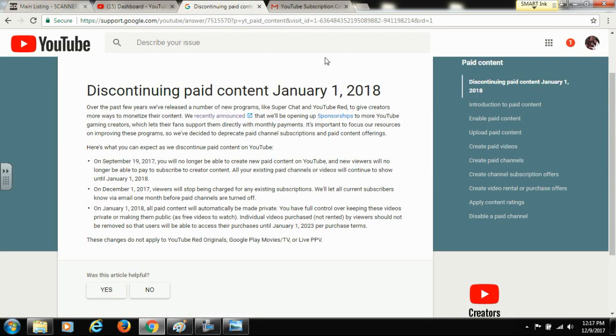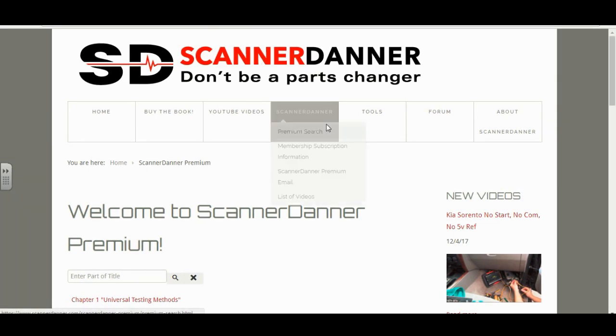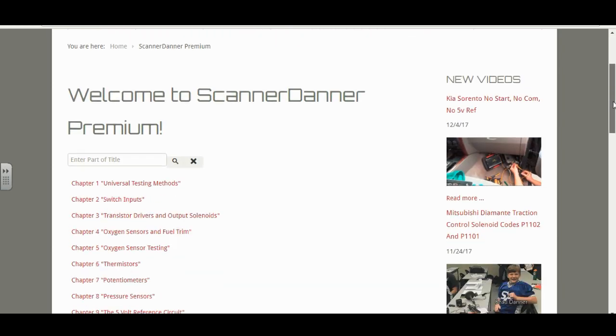I just wanted to remind you — this is the message from YouTube about the discontinuing of paid content. Some of you may be hearing this for the first time: YouTube is closing all paid channels, as you can see on the screen, with a date of January 1st. But not to worry — come over to my website and subscribe to Scanner Daner Premium there, and I will continue to provide great content.